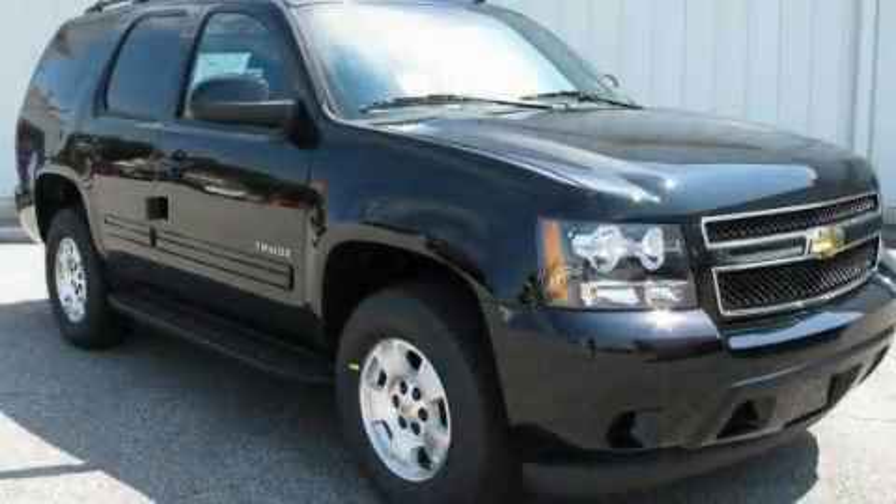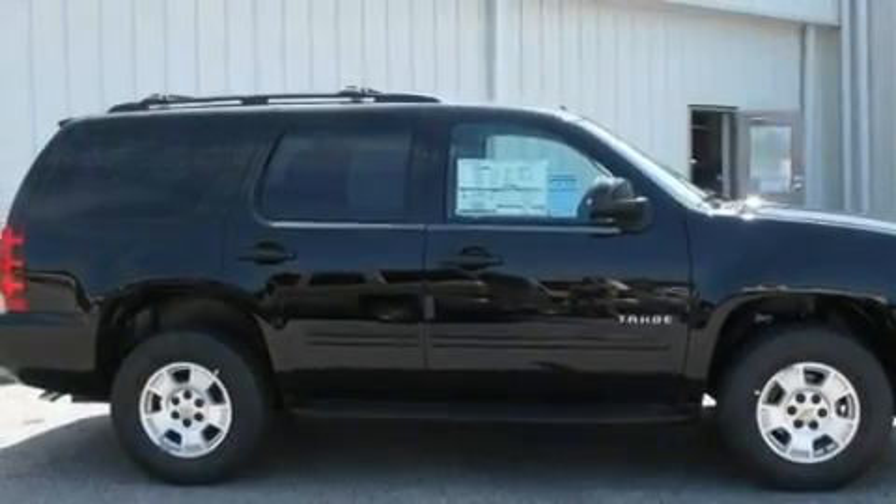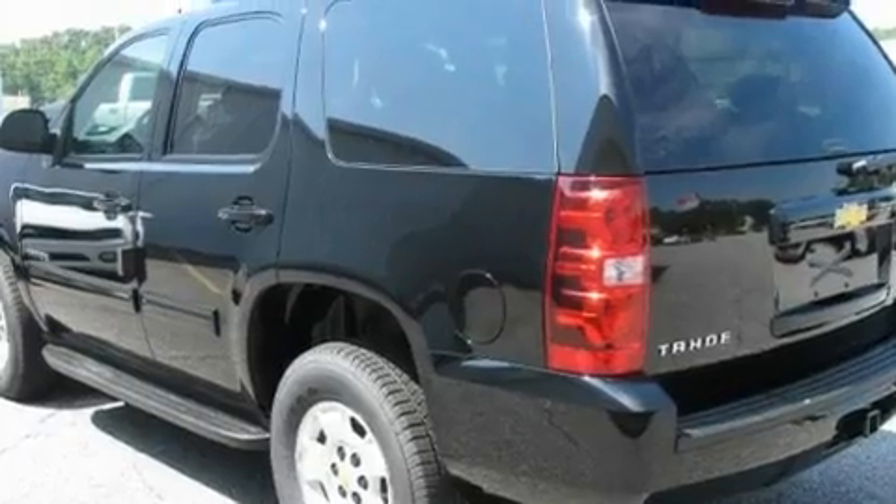This is a brand new 2011 Chevrolet Tahoe, a big SUV for big fun. It features a 5.3-liter, eight-cylinder engine and a six-speed automatic transmission.